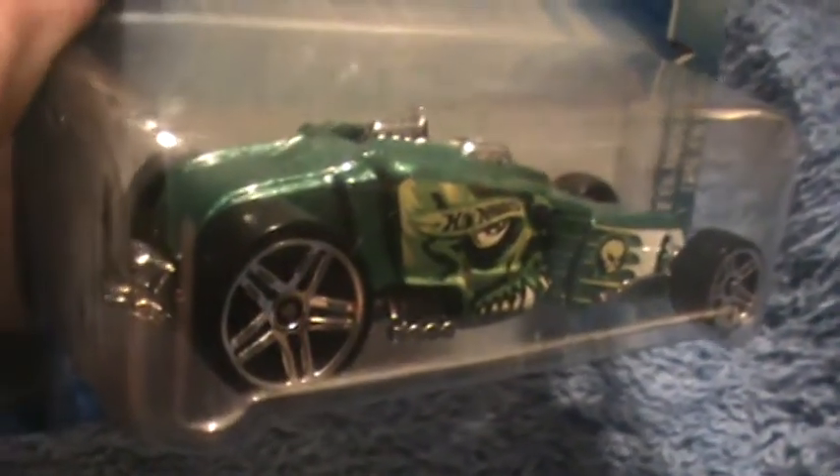Enforcer, futuristic style — everybody knows what the Enforcer is. It's another Hot Wheels, and it looks something similar to this, a little bit chunkier.